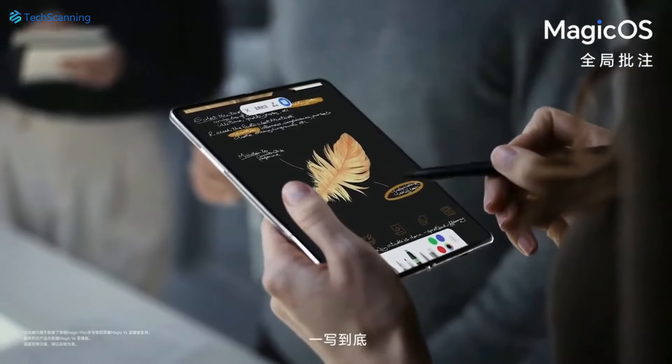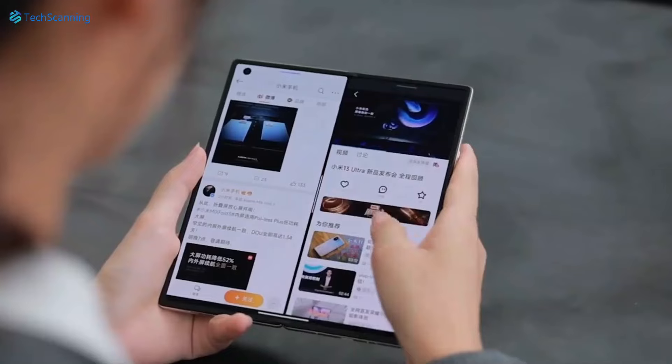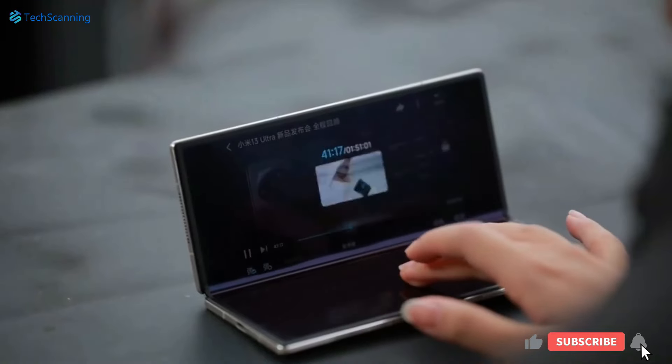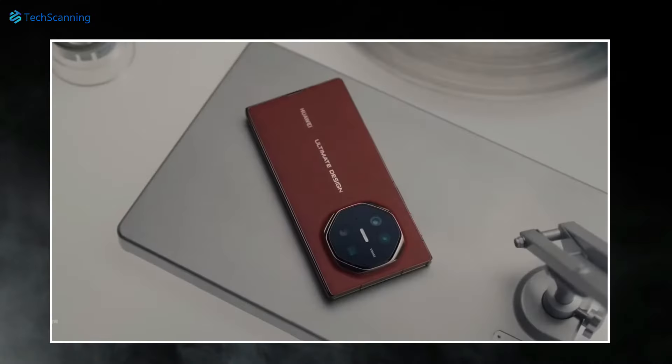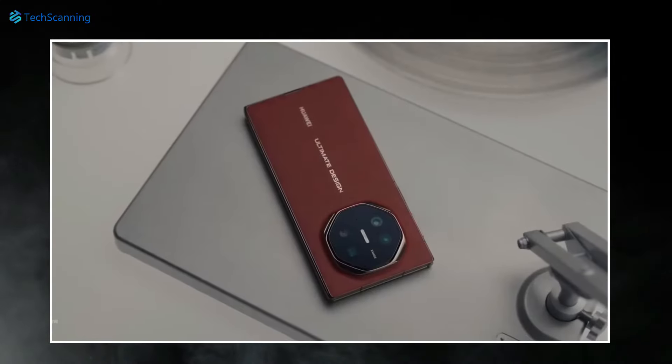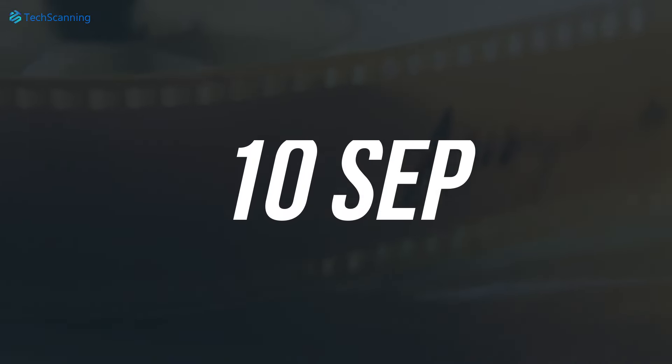In terms of performance, we are likely to see Huawei's Kirin 9 series chipset, which though will not be as powerful as the Qualcomm Snapdragon 8 Gen 3, is expected to offer a pretty smooth experience. The world's first trifold is just around the corner as the brand has already confirmed the launch on the 10th of September.